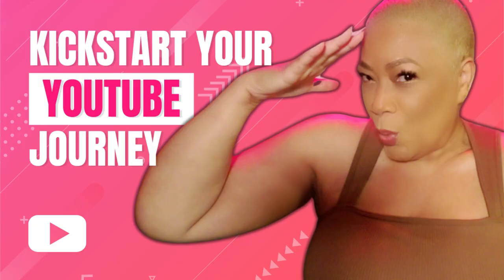Thanks for watching. I hope you found this video helpful. Be sure to subscribe for more content like this and much more.